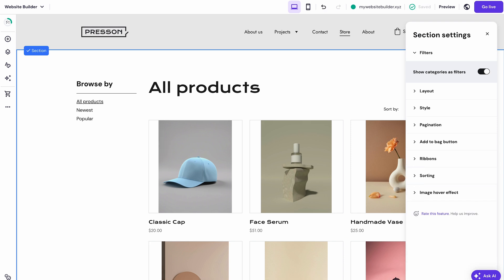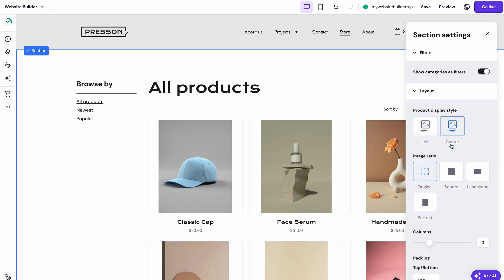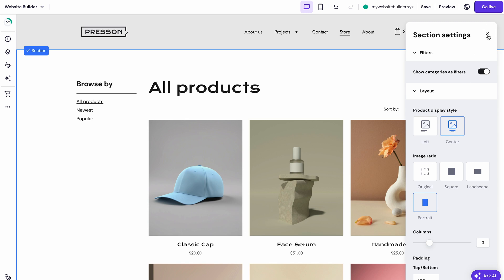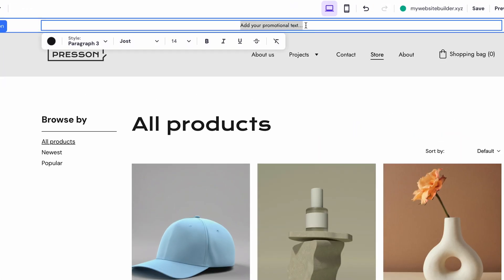We've also added hover effects to the product images and improved product layout options with selectable ratios to enhance your product placement. Another neat update is the Sticky Bar feature at the top of the page. This handy addition ensures your promotions are always front and center, no matter which page your visitors are on. It's a game-changer for driving conversions and engaging customers.